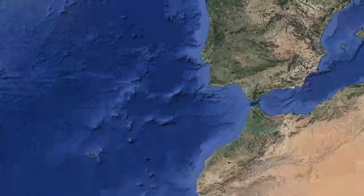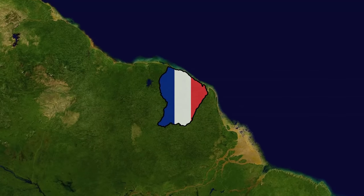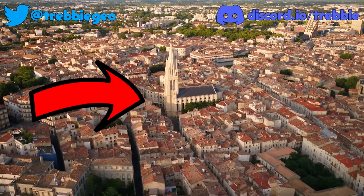But something that might be even weirder is this part of South America still being a part of France. And so if you want to find out why, click here. Thanks for watching.